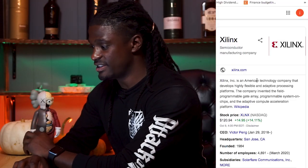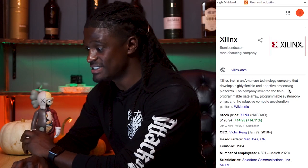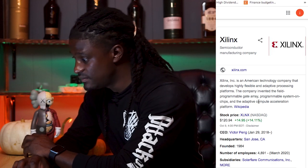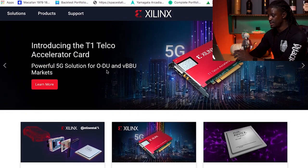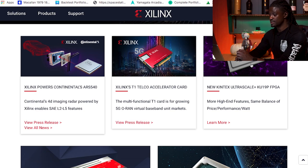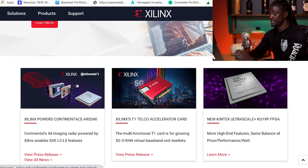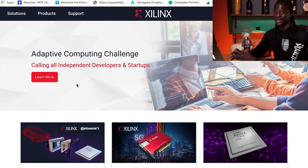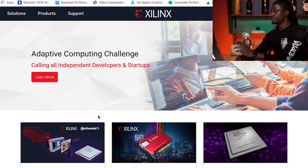Xilinx is an American technology company that develops highly flexible and adaptive processing platforms. The company invented the field programmable gate array, programmable systems on chips, and the adaptive compute acceleration platform. They make accelerating cards and different CPUs, and it looks like they have some type of technology that AMD wants to implement into their own company — whether that's future GPUs, CPUs, or cloud server chips. This merger might be a great innovative way for AMD to consistently out-beat Intel, because Intel is cooking up something strong to combat AMD chips.